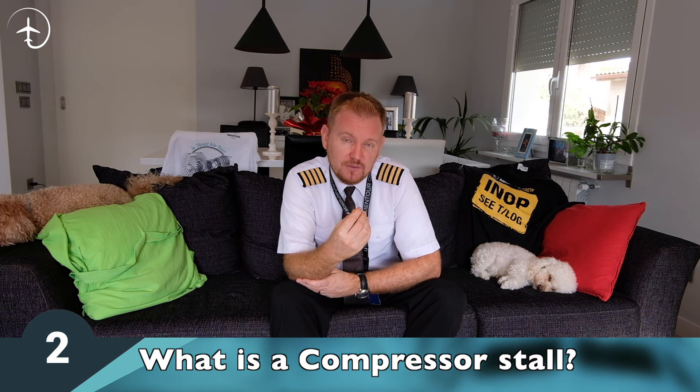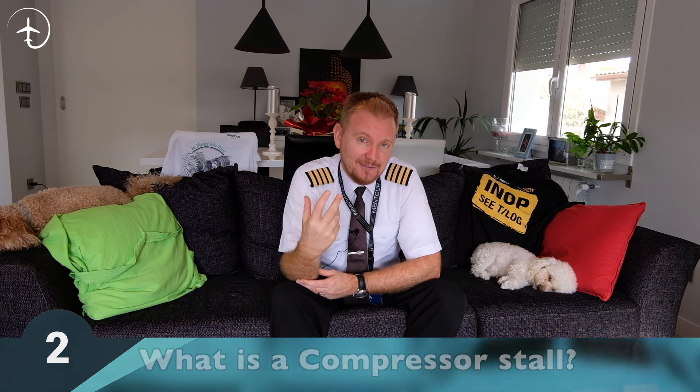These compressors keep pushing the air and making it more and more compressed until it is at the perfect pressure to enter into the diffuser. In short, this is what the jet engine does. Now a compressor stall is, just like the name suggests, a stall of one or more of the compressor stages.